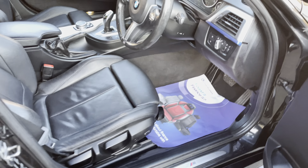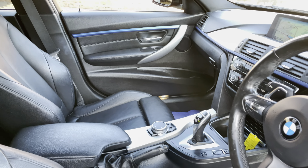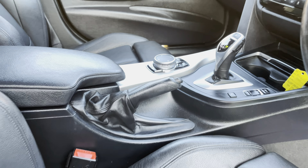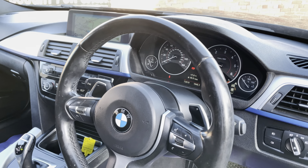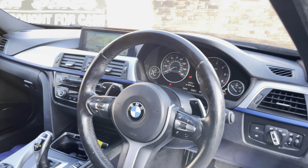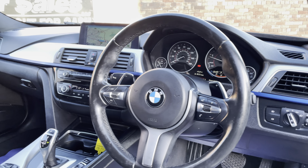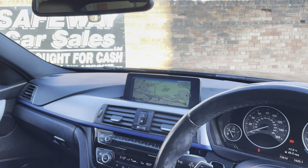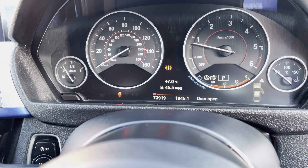Looking inside, the interior is excellent — the leather is all spotless, just a tiny mark on a bit of trim but I'm being very picky. Lovely specification: paddle shift on the steering wheel, automatic lights, electric folding mirrors, heated seats, and a professional wide-screen sat nav. The mileage is 73,919.